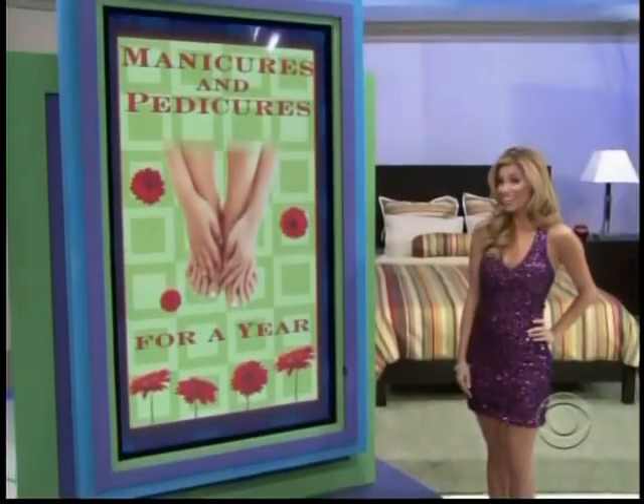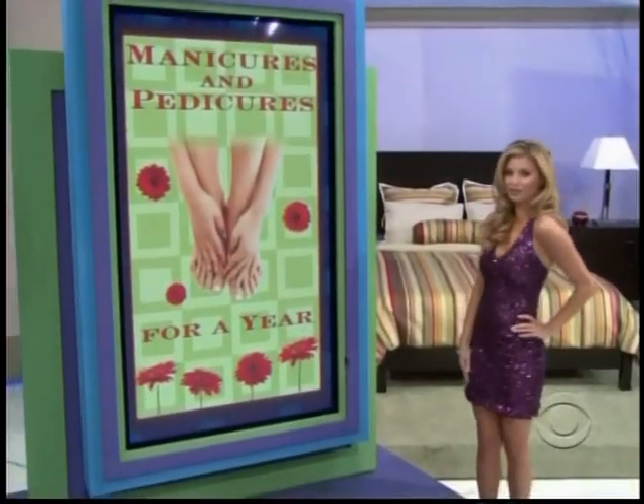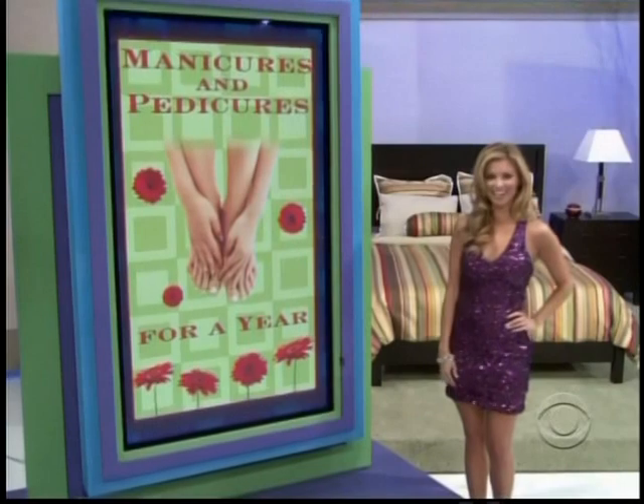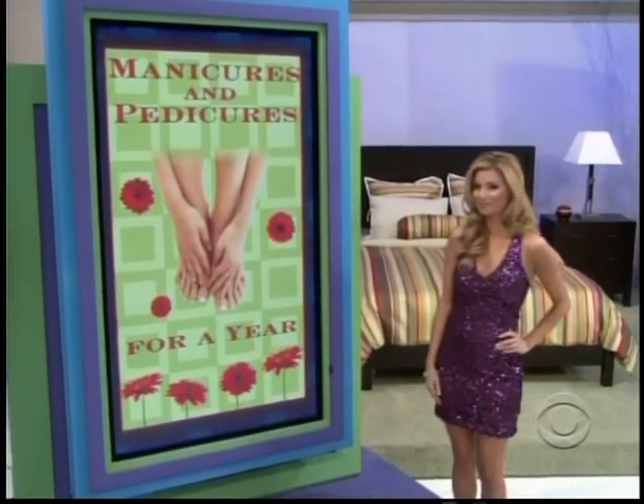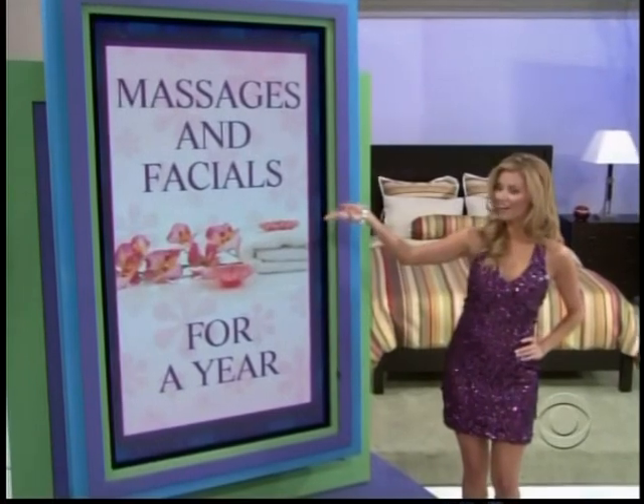From sports stuff with manicures and pedicures for a full year — enjoy being pampered at your favorite salon. And to complete the head-to-toe new you, how about a year of VIP massages and facials?